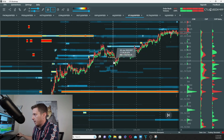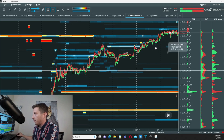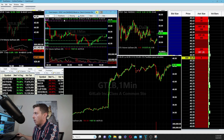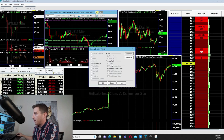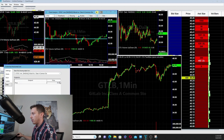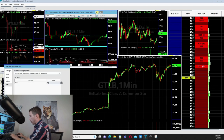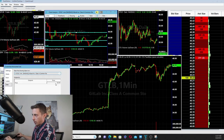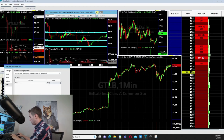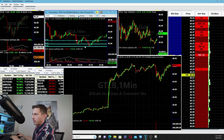It broke above 43, rebroke it, and then resistance became support in the after hours. So we have buying at 43 and buying at 42. I'm going to delete the clutter and focus on those specific lines. We have one at 42, one at 43, and one at 42.42. The 42.42 level has a separate meaning — that's an iceberg level from pre-market this morning, with a limit buy order sitting there.